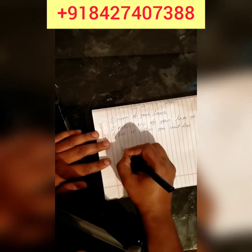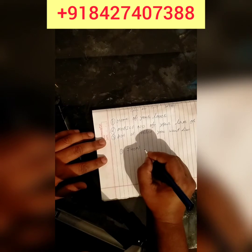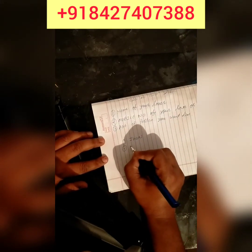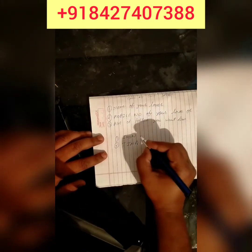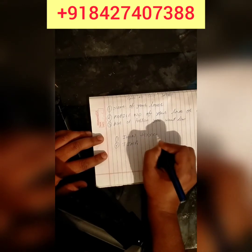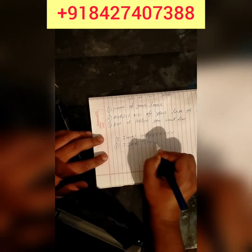First of all, you have to write your name — for example, 'John' — and here you have to write your girlfriend's or ex's or crush's name. Here you have to write your mobile number, and here you have to write that person's phone number.